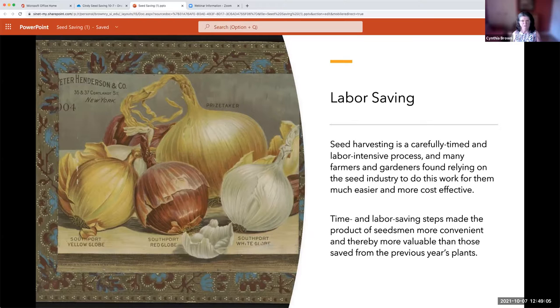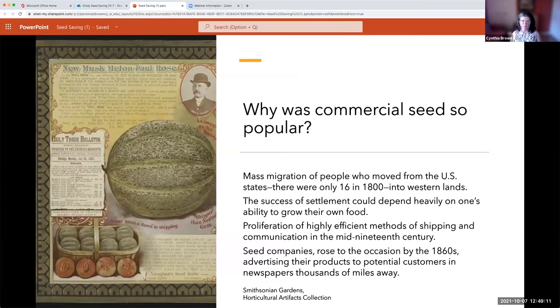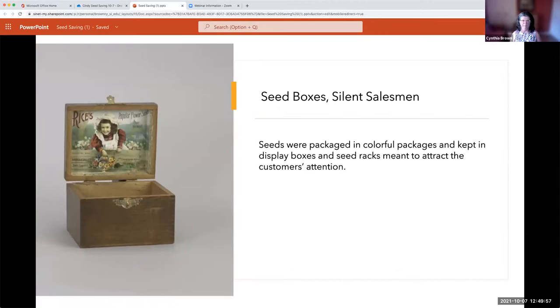Also in the 1800s, there was such growth within the United States — people coming from all countries and settling in different areas. Some saved seed from their homeland; that's where some heirloom seeds came from. But with this mass migration, seed catalogs made seed available to a much wider range of farmers and settlers. There never would have been enough local seed to share with people coming in from different areas, so seed catalogs became very popular.